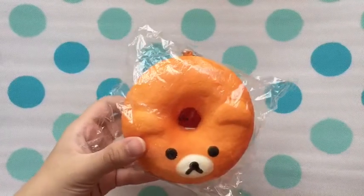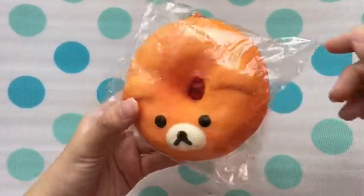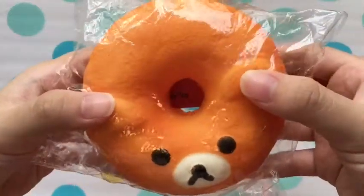The sixth question is the rarest squishy, and I chose this Rilakkuma donut because I don't see many people having this kind of donut. I'm pretty lucky to have it.